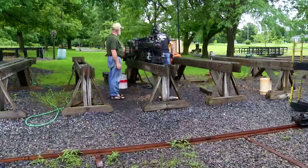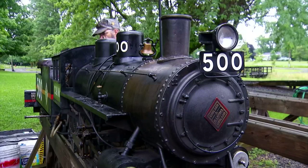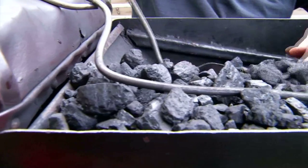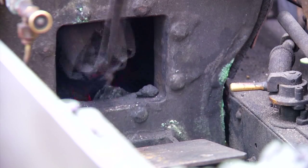Many of the locomotives here, like this early 1900s American type model, are an eighth the size of ones that were used across the country and around the world. The process to first manicure the engine and then heat the water with some West Virginia coal is tedious — it takes at least an hour.